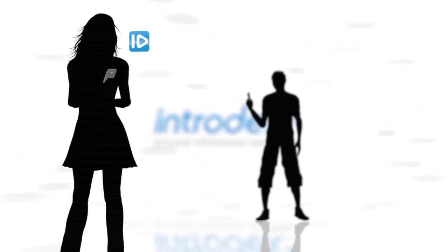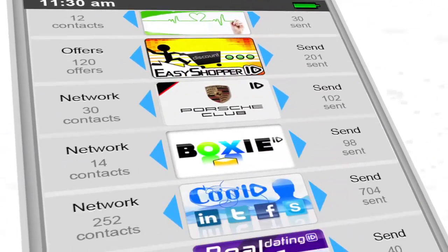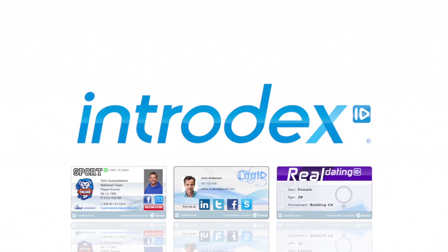Intradex is a cloud service where users exchange their personal data in a new and honest way. Intradex tools are tiny applications inside the Intradex service and mobile applications. With Intradex tools, users can share, show and exchange their personal information in an engaging and user-friendly way.